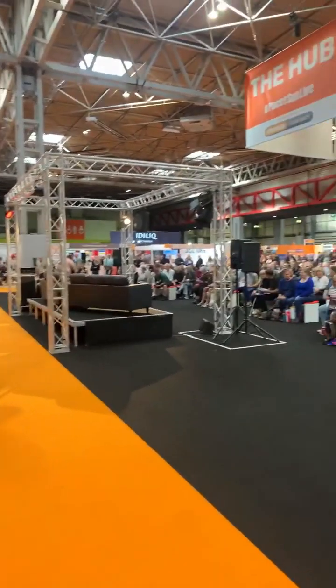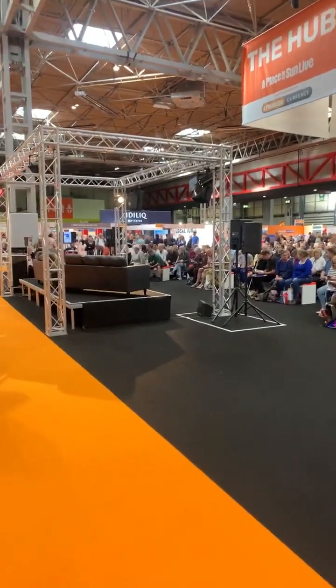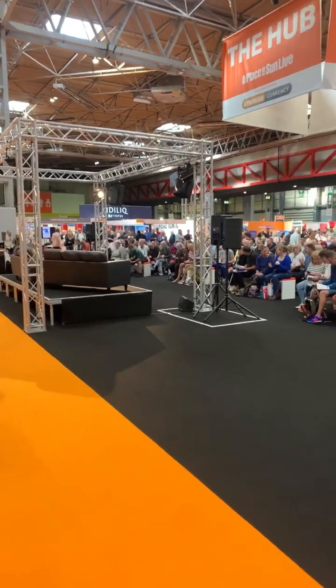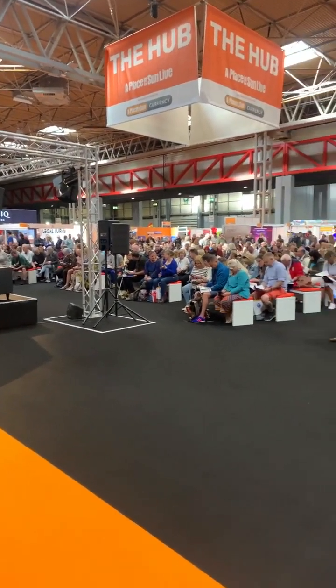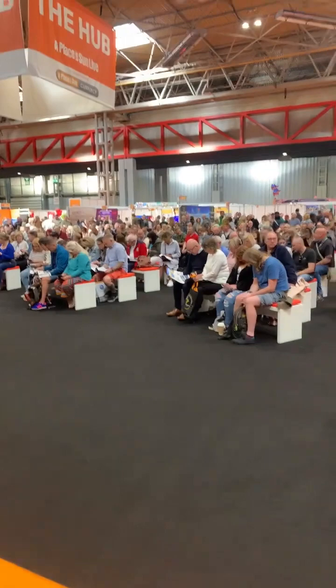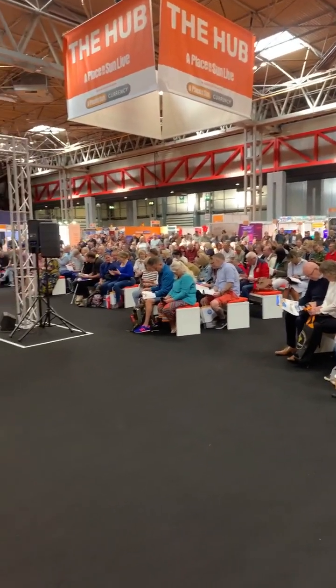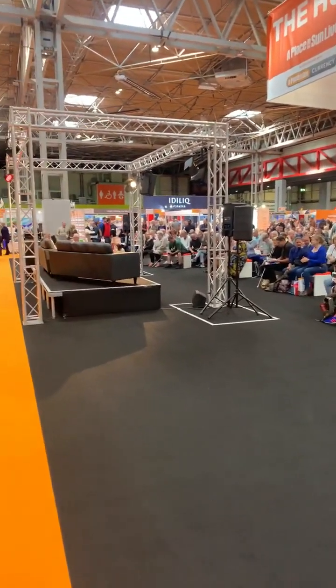This is the hub in the middle, and on those sofas there, there's going to be somebody — probably Johnny and Yasmin — doing some sort of talk about buying abroad. You can see there's a good 250 to 300 people there waiting for it to start.